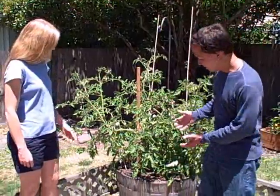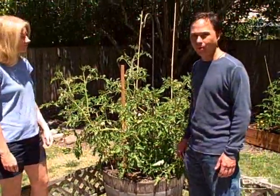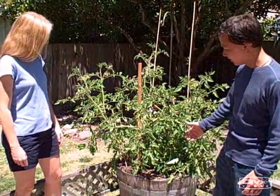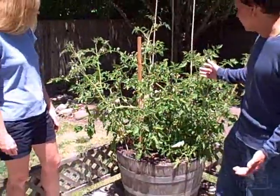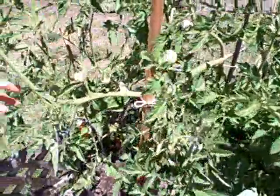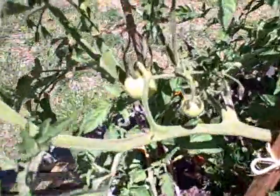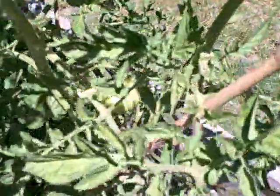Rick and Karen are also growing in containers — basically wine barrels, or half wine barrels or whiskey barrels cut in half, which makes a great planting area and space. It looks like in here they have some tomatoes with some marigolds, and these were planted in mid-May. You can see these are much further along than the tomatoes in the raised beds that were recently planted. So even if you don't have space for a raised bed, you could grow in a wine barrel.